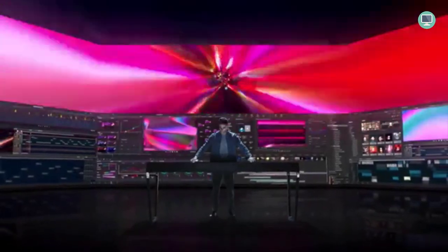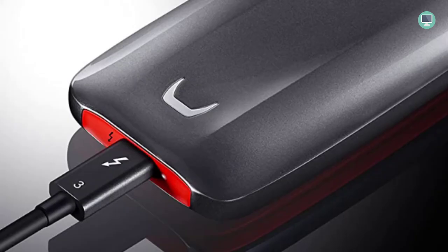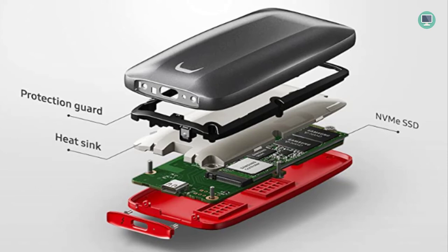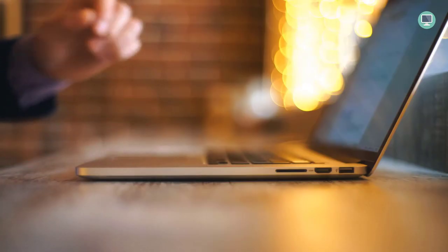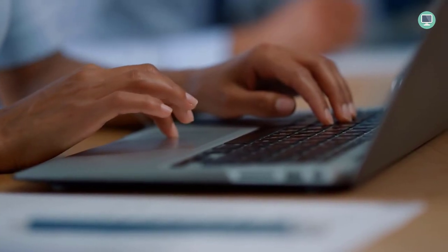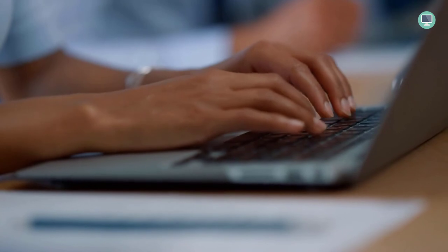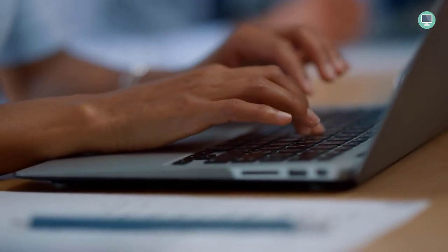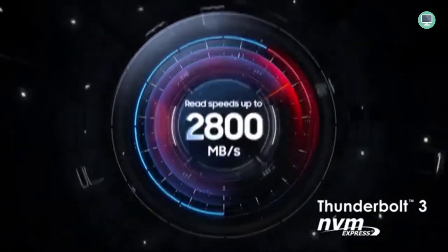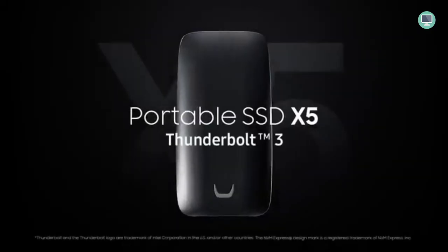The X5 delivers lightning-fast read speeds of up to 2800MB/s and write speeds of up to 2100MB/s with Thunderbolt 3 technology, making it ideal for 4K video editing, 3D rendering, and other data-intensive tasks. Its durable design can withstand drops of up to 2 meters, and the shock-resistant internal design features dynamic thermal guard technology to help maintain optimal performance and temperature even under heavy use. The X5 also features optional password protection and AES 256-bit hardware encryption to keep your personal and private data more secure.